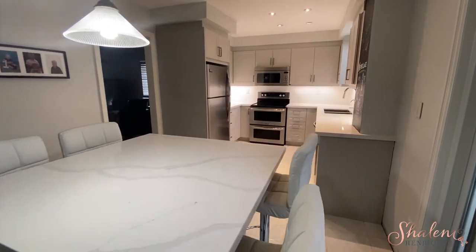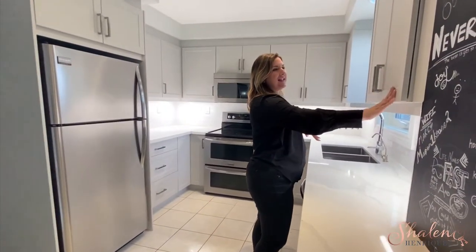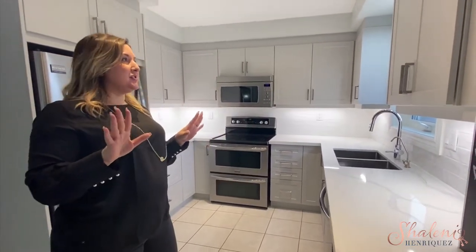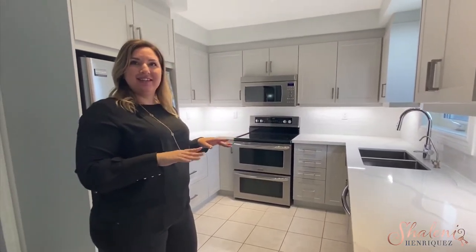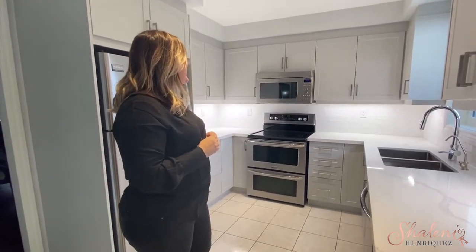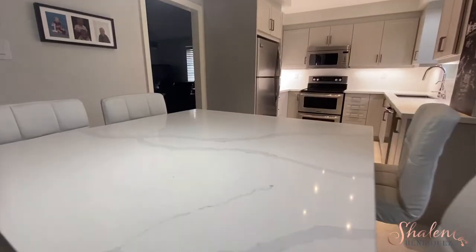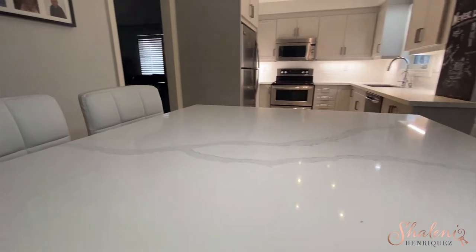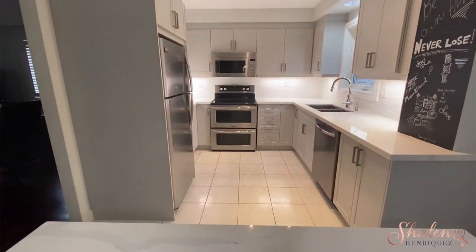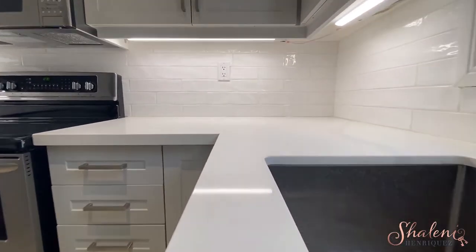I can't even believe it's the same kitchen — what a difference. I love these shaker style cabinets. I just love the color. It's like a very soft dove gray — and it was actually called dove gray! It is just gorgeous, really amazing. The backsplash, the quartz counters — it's almost like you pulled the color from the quartz right into the cabinetry. Amazing.